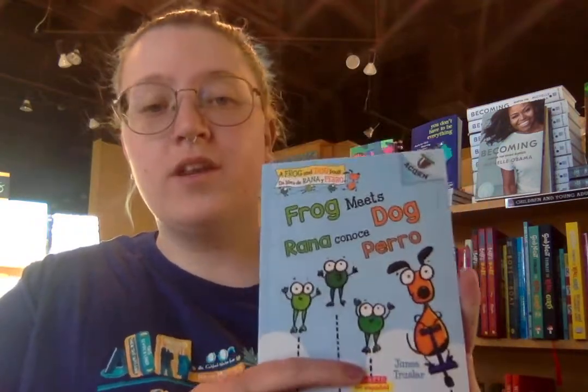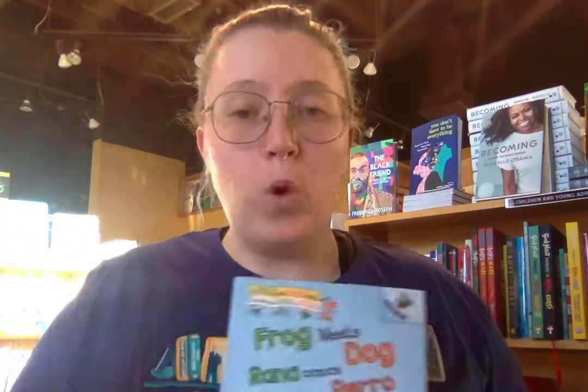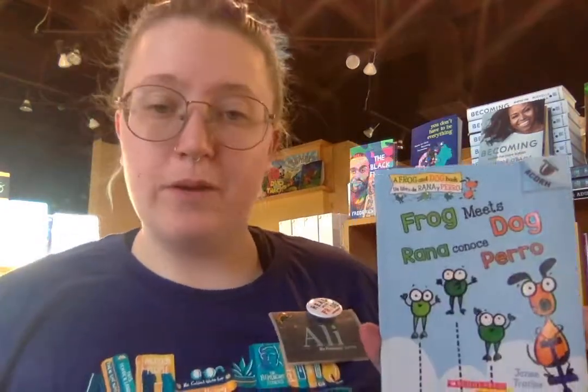Now if you need something a little more challenging, you should check out Frog Meets Dog. The cool thing about this one is that it's bilingual — it's in Spanish and English. I know a lot of you are learning Spanish and English in school, so this is great to support that learning at home. It's pretty simple: Dog wants to find a new friend and wants to play with Frog. Will Frog play with him? If you like friendship stories, fun illustrations, and crazy hijinks, check out Frog Meets Dog, bilingual edition.